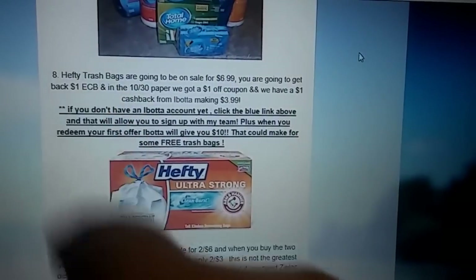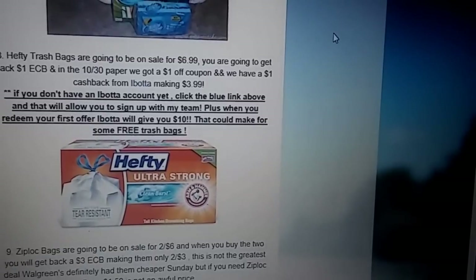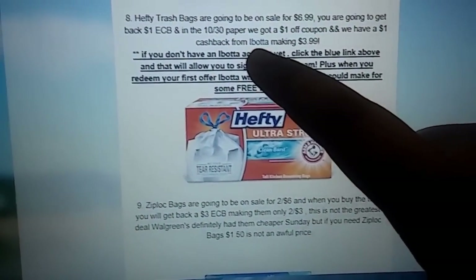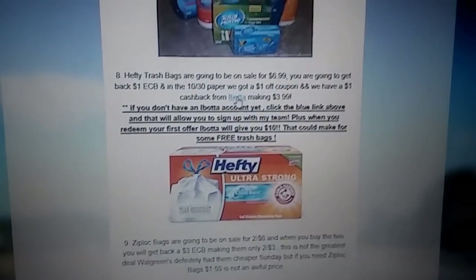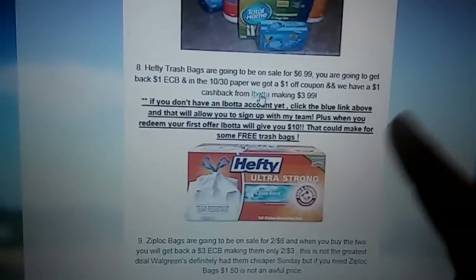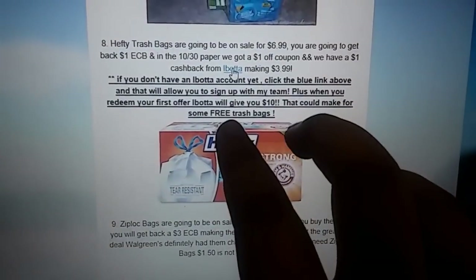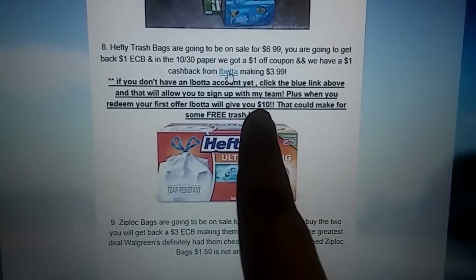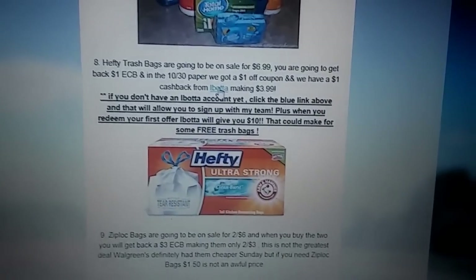The ECB is only a limit of $1, but it's still a good price. If you do not have an Ibotta account yet, you can click the link right here where it says Ibotta. You can sign up for my Ibotta team — when you do, you'll be able to help gain team bonuses, and you will get a $10 sign-up bonus when you redeem your first offer. So that potentially can make for some free trash bags, which is really nice.